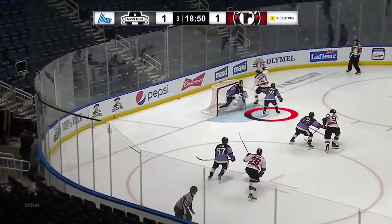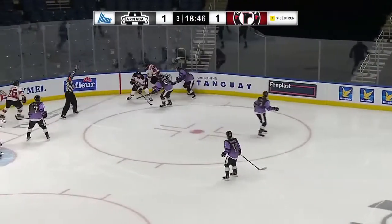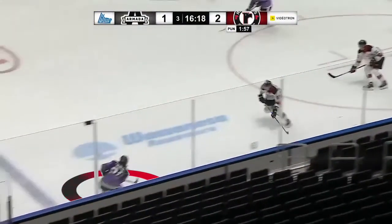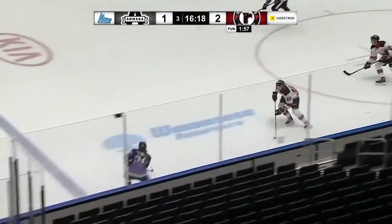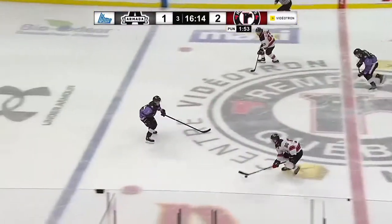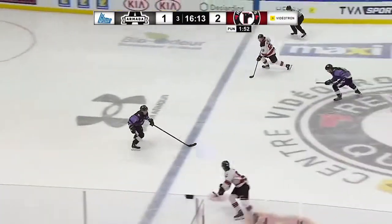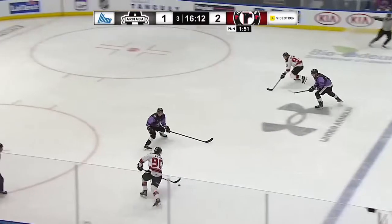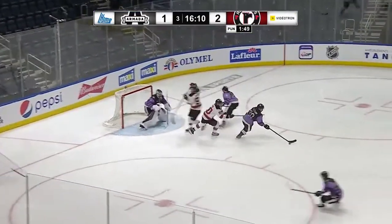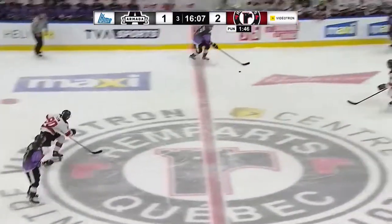Early in the third period, Tourigny gets penalized for interference. Quebec ends up scoring on the power play. On the man advantage, Tourigny tries to connect with his partner but sends an inaccurate back-hander that gets picked off. He positions himself well, cutting the passing lane, but is still there to contest the shot if necessary. He puts his stick on the ice at the right moment, intercepting the puck, and then transforms his defensive effort into a smooth breakout and outlet pass.